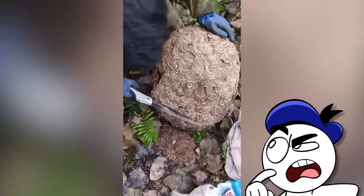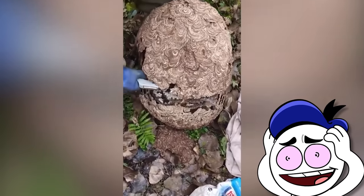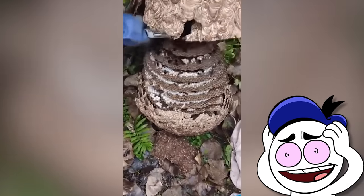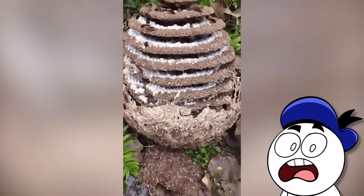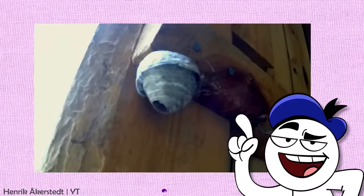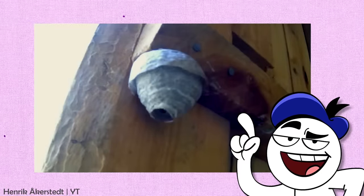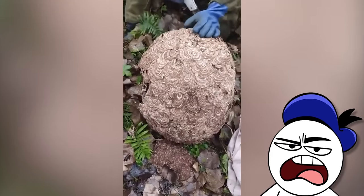This guy decided he wanted to cut directly into this suspicious egg-shaped bowl that he found. He soon discovered that it was an entire wasp nest. Wasps typically construct their nests from a papery substance made from chewing wood fibers and mixing them with their own saliva. This creates a paper-like material they use to build the nest cells and outer envelope. If you come across a wasp nest, don't do what this guy did.